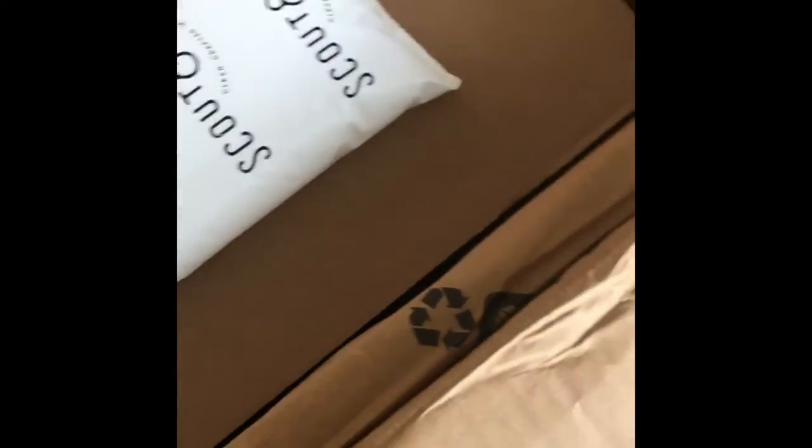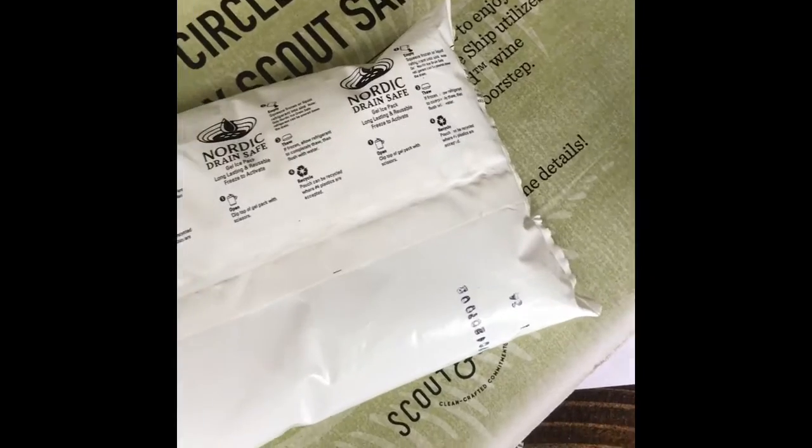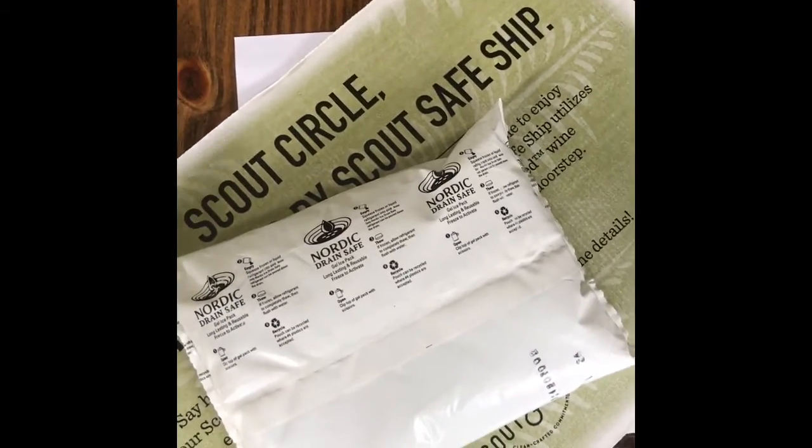This is the cold pack right here. I love that they do this — it's drain safe, so you can pop it and squeeze it down the drain to dispose of it.